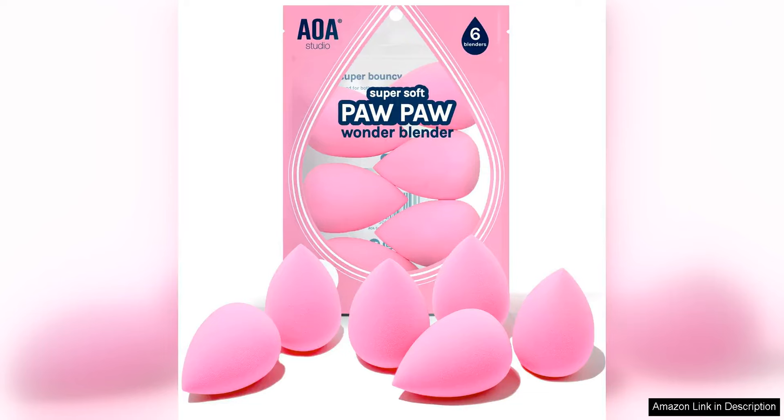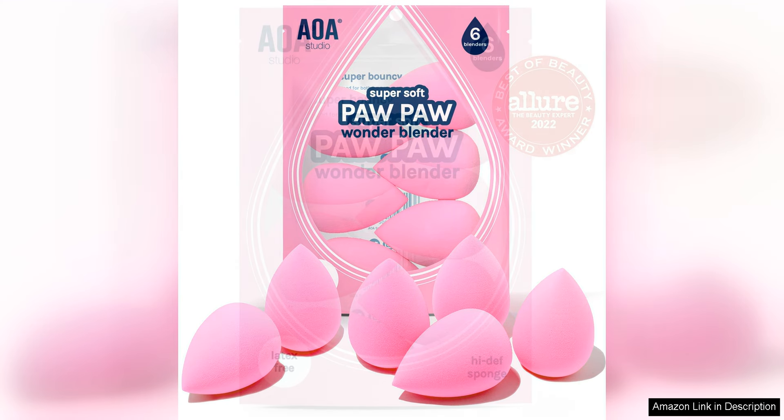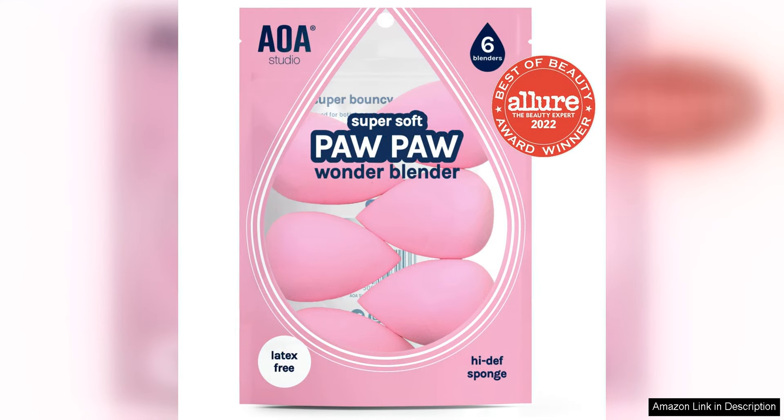The AOA Studio Collection Makeup Sponge Set is a must-have for any makeup enthusiast. This set includes six latex-free sponges that are perfect for applying foundation, concealer, and other liquid or cream products.